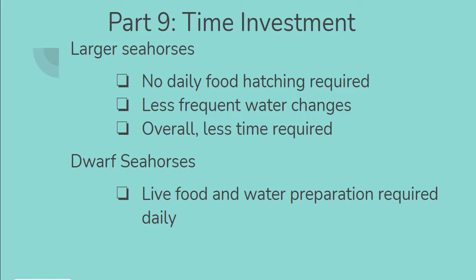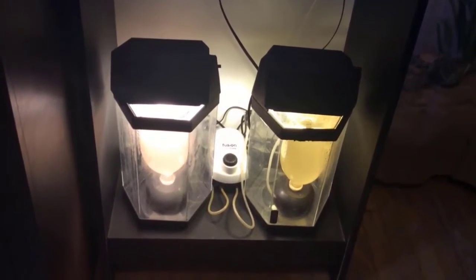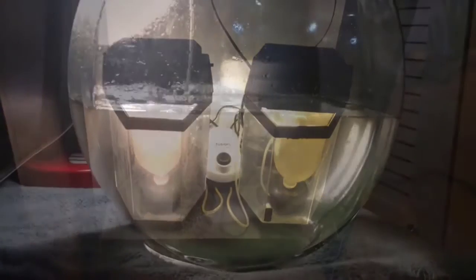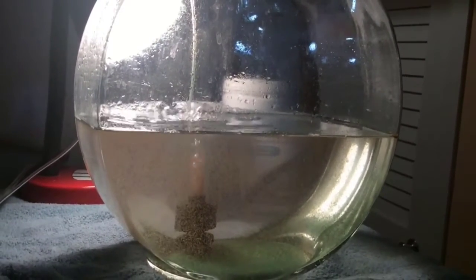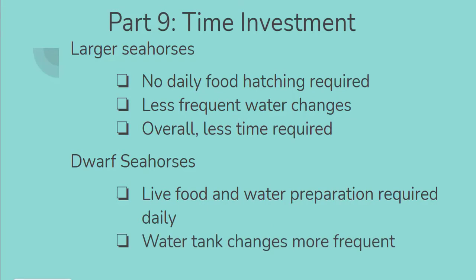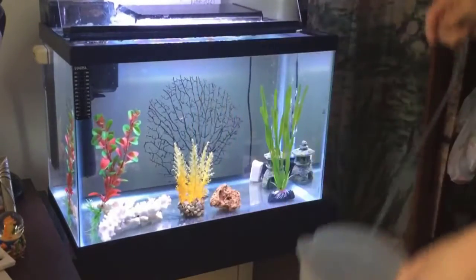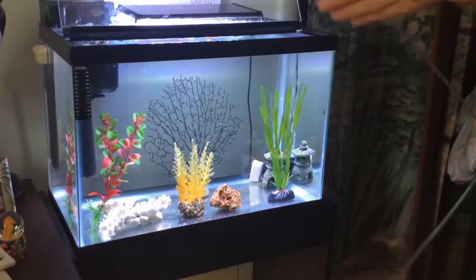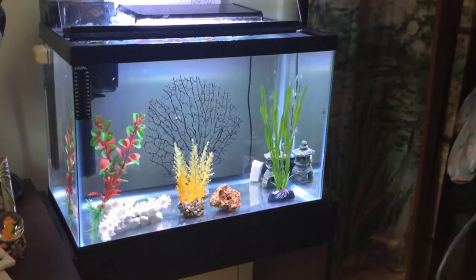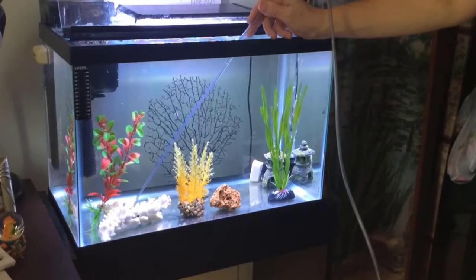Taking a look at the dwarf seahorses: they do need live food that needs to be prepared for them daily. Along with the preparation of hatching out the live food, the water that is used to hatch the food also needs to be prepared, which can use up a lot of time on a day-to-day basis. In addition, water tank changes are much more frequent — a minimum of once a day or even more. So preparing the synthetic seawater for dwarf seahorse tanks, combined with those daily water changes, uses up quite a bit of time.